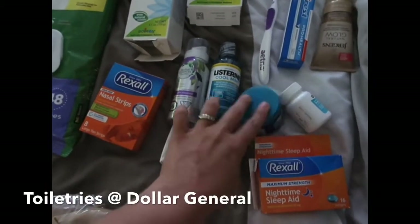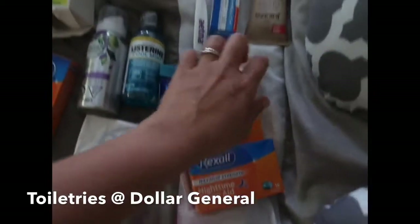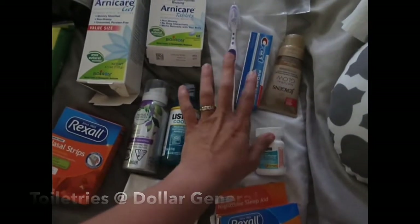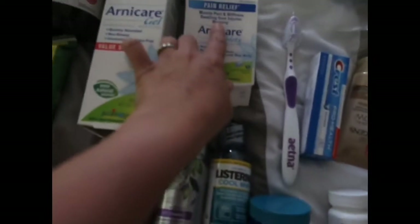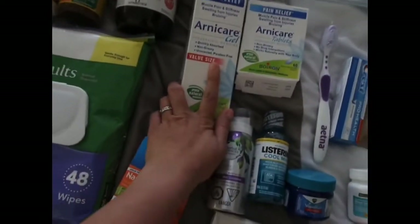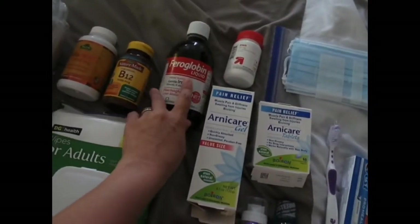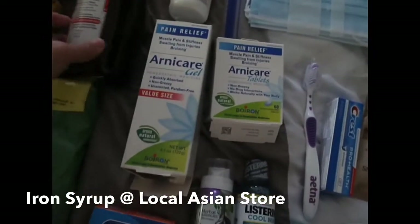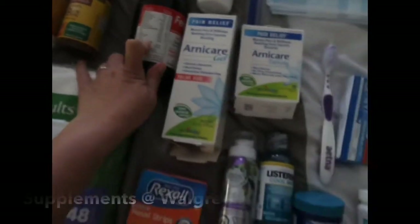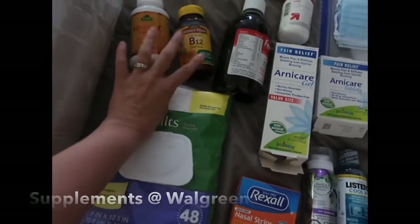This is my Dial bar soap — antibacterial. I got some nasal strips, dry shampoo, Listerine, vapor rub, stool softener, and some lotion. My toothpaste and toothbrush, and these are some arnica pills and arnica gel. I have my iron syrup — this is an iron syrup that also has a whole bunch of vitamins; it's not just iron.